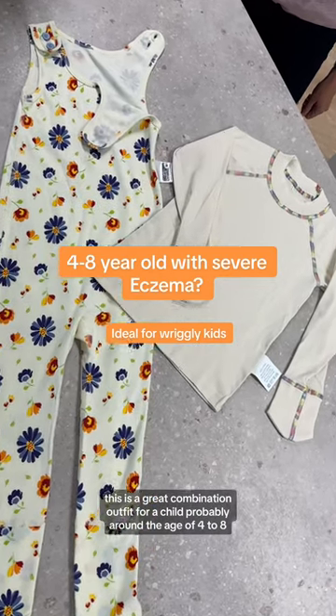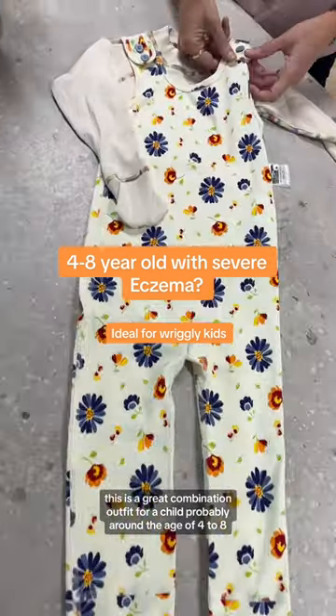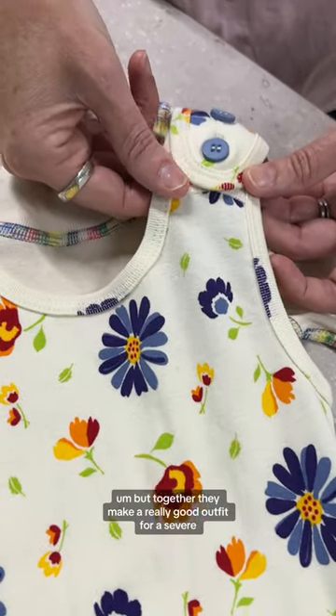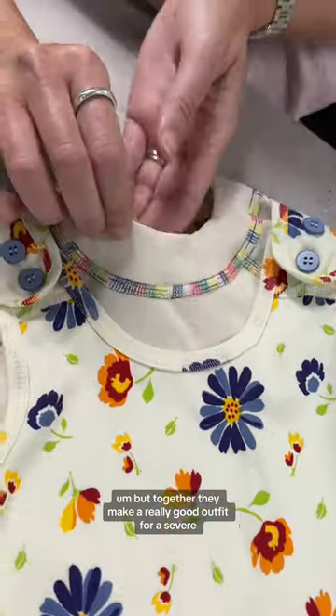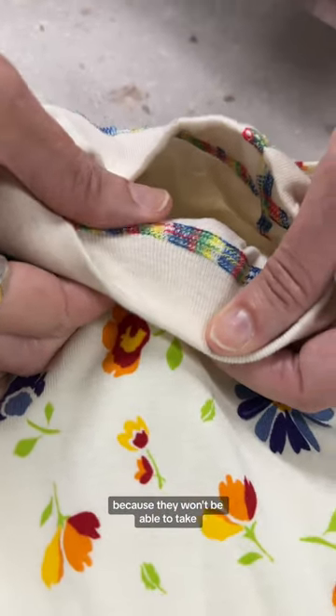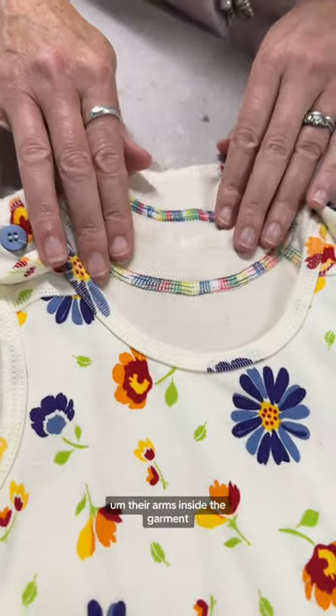This is a great combination outfit for a child probably around the age of four to eight. The dungarees and the top are separate but together they make a really good outfit for a severe eczema child who's quite an escape artist as well, because they won't be able to take their arms inside the garment.